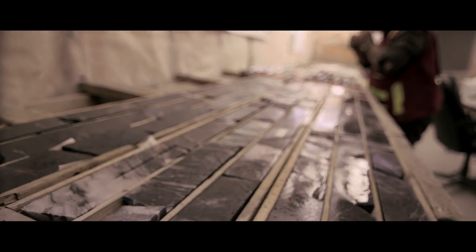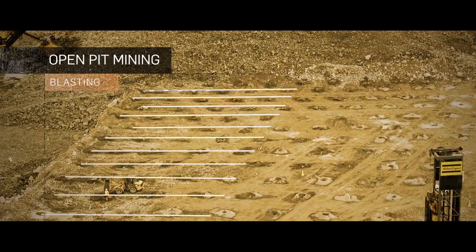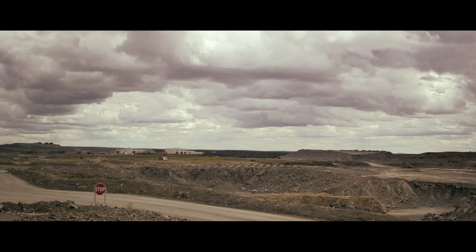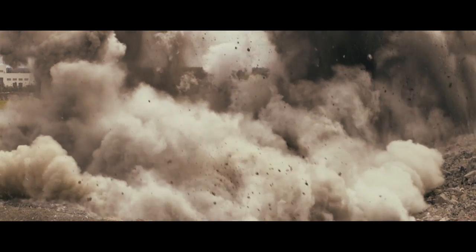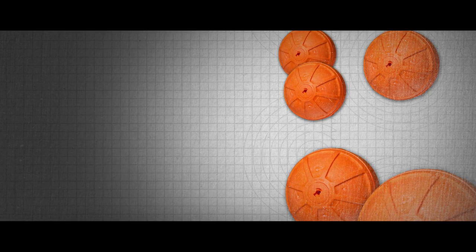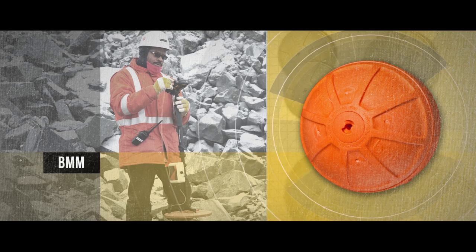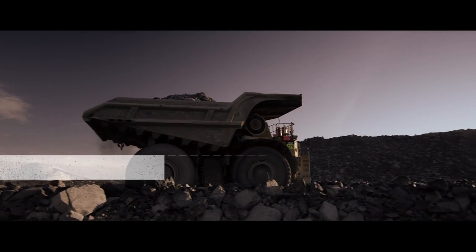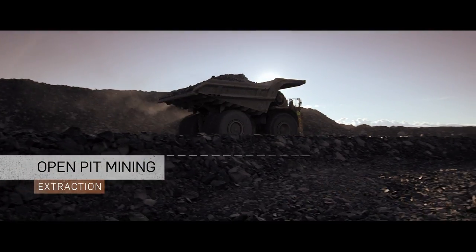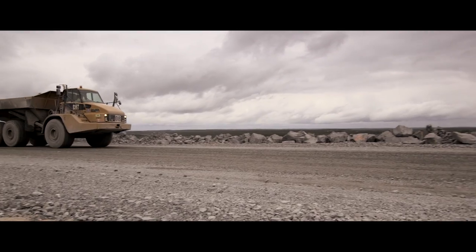Before mining an ore body, the rock must first be broken loose to be easily excavated. Holes are drilled in a specific pattern and are loaded with explosives that are then detonated in a controlled manner. Special equipment known as BMMs — blast movement monitors — help miners track which of the blasted rock contains the gold and which doesn't. Shovels then excavate the ore and load trucks which deliver the ore from the open pit to the primary crusher. Rock that doesn't contain gold is stockpiled in designated areas, and some of this rock may be used for landscaping or building roads.